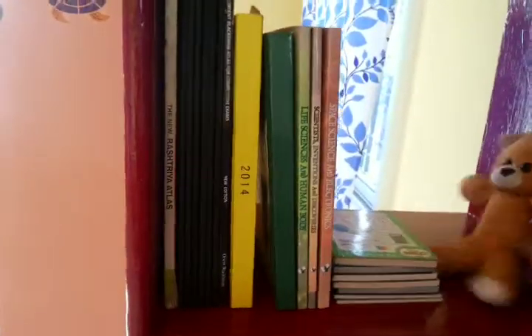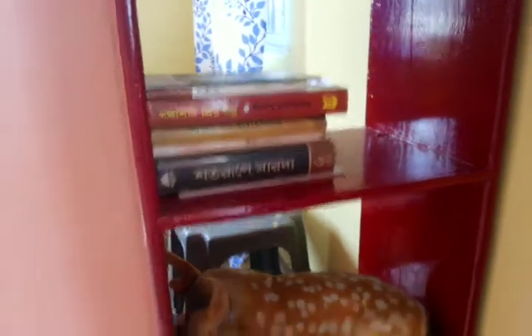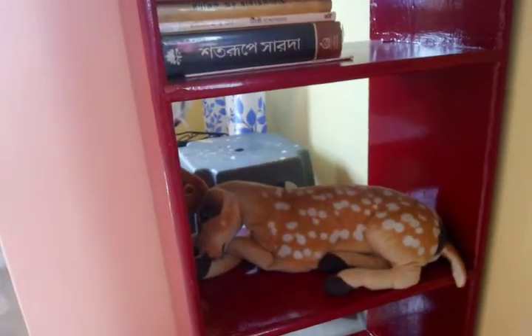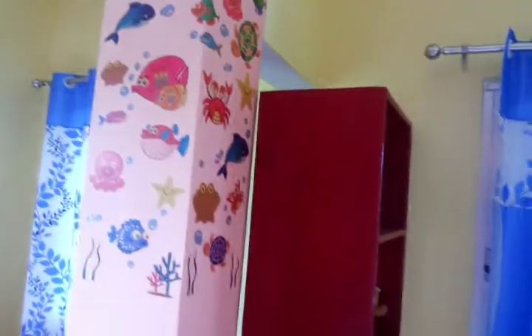Looking at the lower rack, you will find some children's encyclopedias, my diary, and some books related to world maps and India maps — these are for my kid. You can see his small teddy bear at the lower rack. You can also find some Bengali story books, and at the lower shelf there is another stuffed toy for my son.